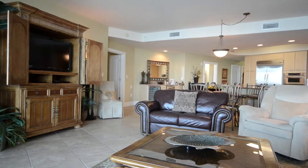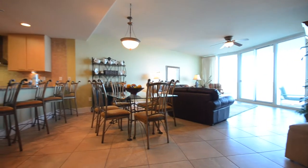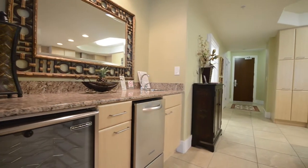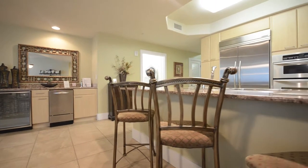The wide open living space is tiled throughout. This grand space includes the wet bar. We have a wine chiller, ice maker, and utility sink, granite countertops, and storage for your adult beverages.